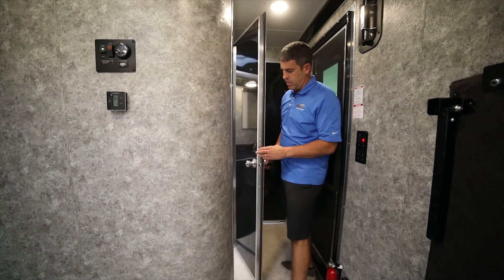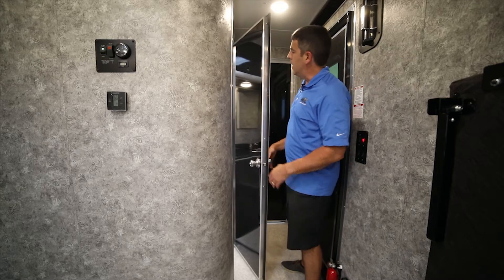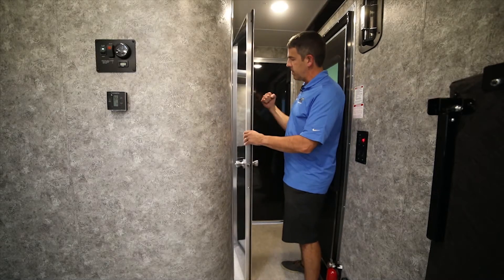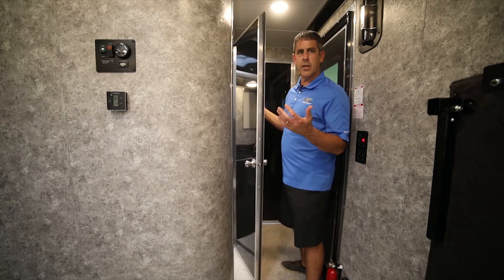I want to talk a little bit about our interior doors. Again, another door we build in-house, all aluminum. Most RVs, I feel like I could take my fist and punch right through them because they're Luan. They're super cheap and don't block out any sound.